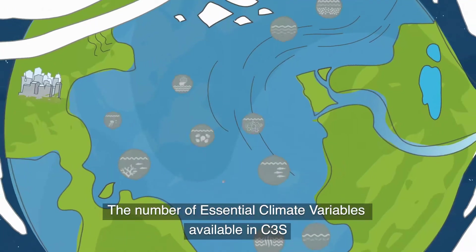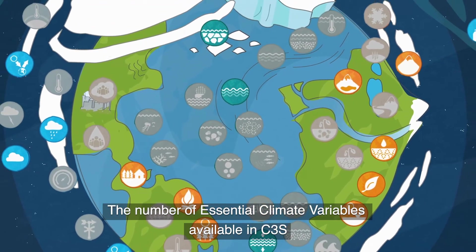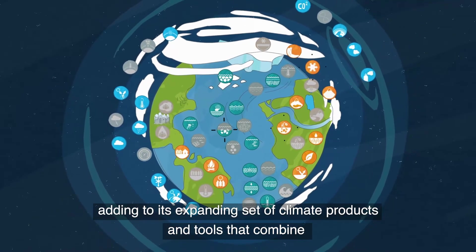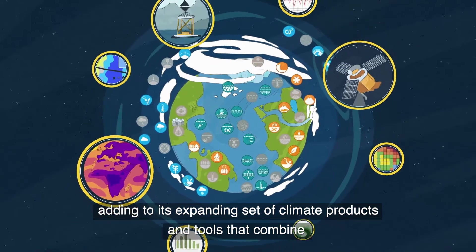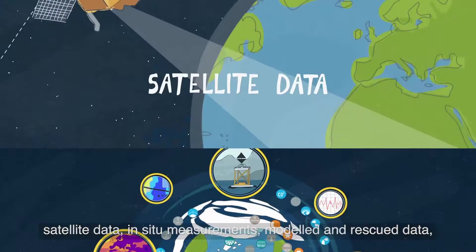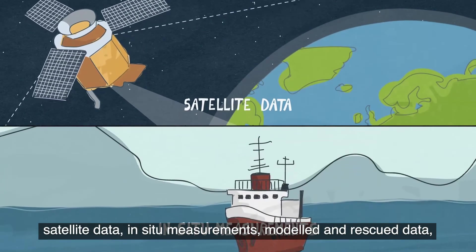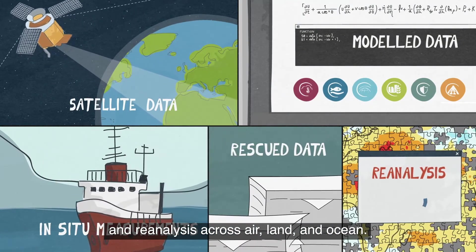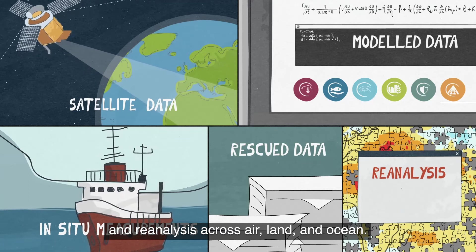The number of essential climate variables available in C3S will keep growing as science and technology develop, adding to its expanding set of climate products and tools that combine satellite data, in-situ measurements, modeled and rescue data, and reanalysis across air, land, and ocean.